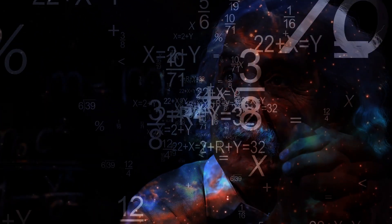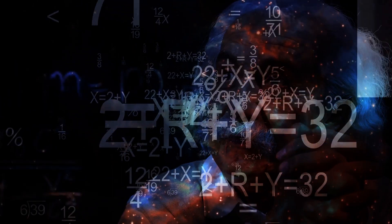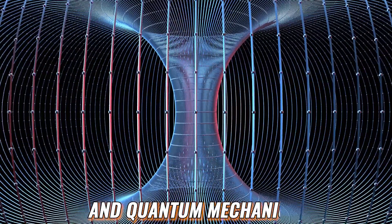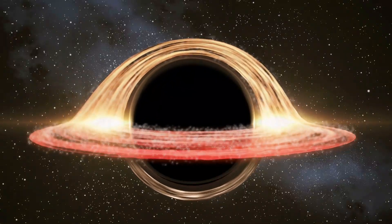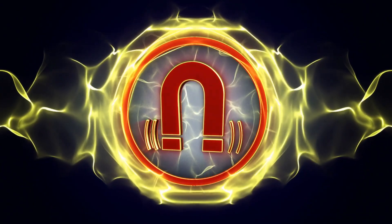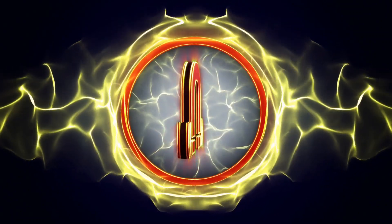There is a new contender in the arena: mathematicians are trying to reconcile the general theory of relativity and quantum mechanics. As far as black holes are concerned, the general conception is that they are black holes because they have a hole in them — but this characterization is incorrect. Black holes can be likened to super powerful magnets which attract everything.